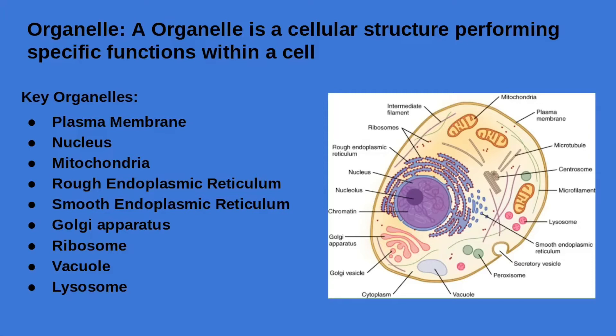The nucleus is the control center of the cell, a storage site for genetic material, and is the site of replication and transcription.